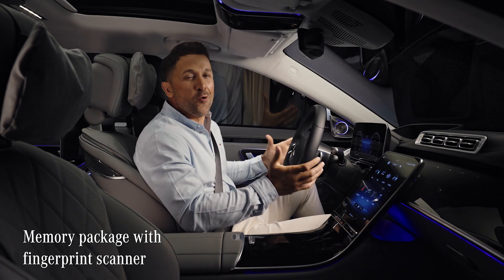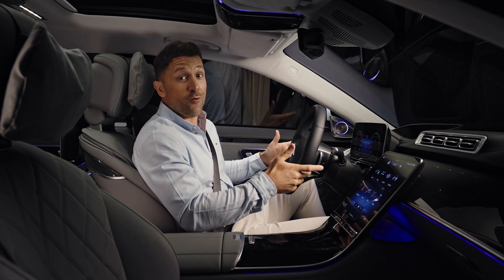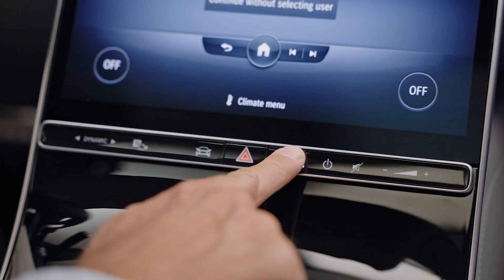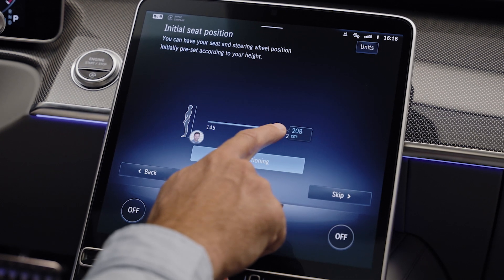I especially love the cool way to log into the car. I either need my face, my voice, or just my index finger. The car instantly recognizes my fingerprint and authenticates me for my individual settings.